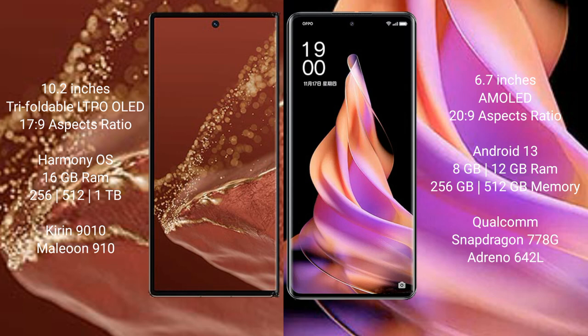The Huawei Mate XT Ultimate comes with 16GB RAM and 256GB, 512GB, or 1TB internal storage, powered by the Kirin 9010 processor and GPU 910. The OPPO Reno 9 comes with 8GB or 12GB RAM and 256GB or 512GB internal storage, powered by the Qualcomm Snapdragon 778G processor and Adreno 642L GPU.